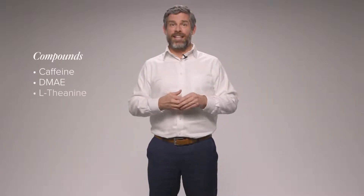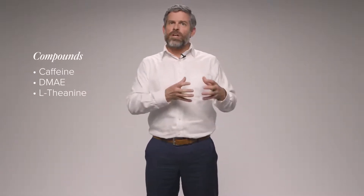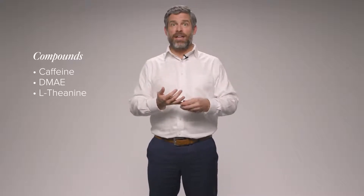The last compound I want to talk about is L-theanine. L-theanine works by complementing caffeine and DMAE, but it doesn't have that stimulatory effect that caffeine might have. So while it's still working to support neuronal conductivity and neuronal function, it's also going to have a bit of a calming effect. It's really going to help with that mental clarity and focus we need to tackle whatever tasks we might have at hand.